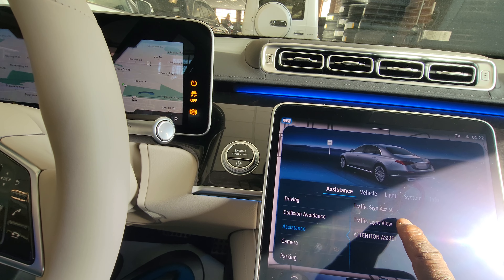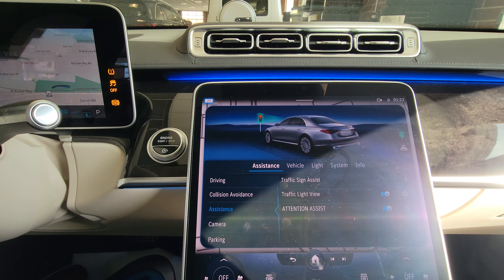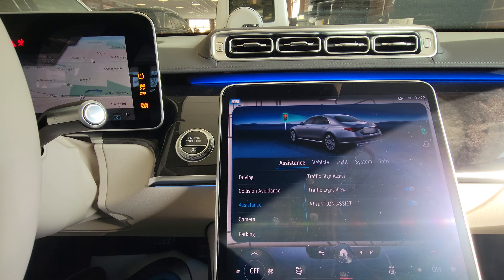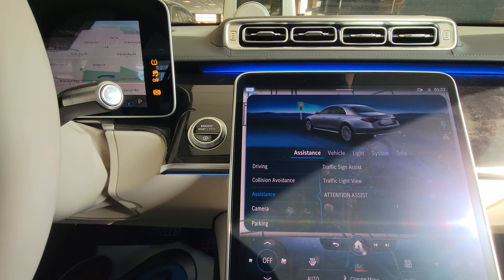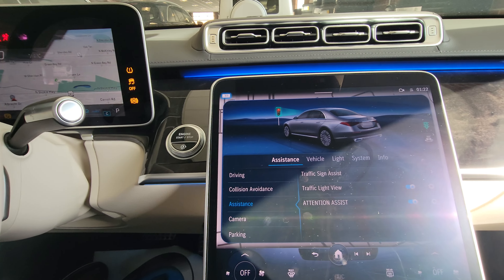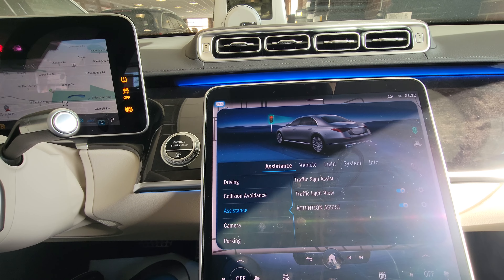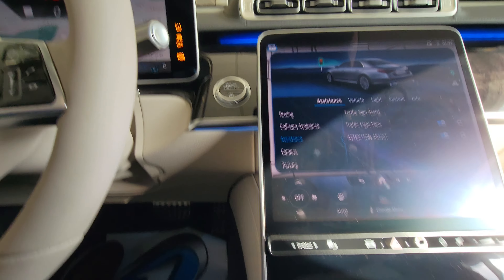Traffic light view — turn it on so it will detect a traffic light. If you look down at your phone texting — which you shouldn't be doing — and you make the honest mistake of not seeing the light changing, this will give you a beep and apply the brake to give you a warning to let you know that you've got to pay attention to your driving.